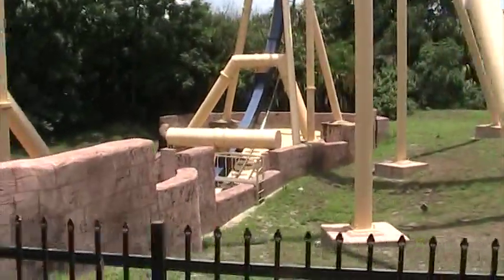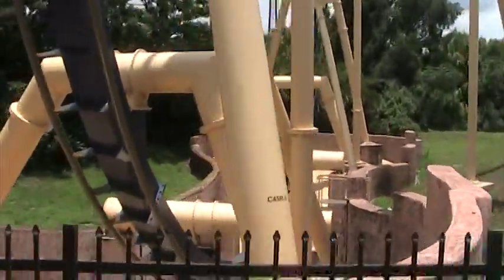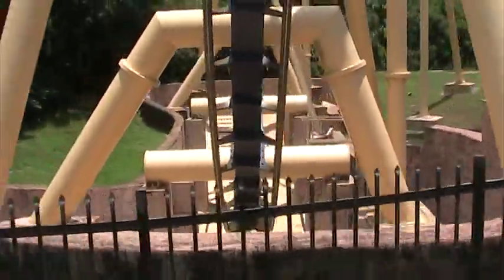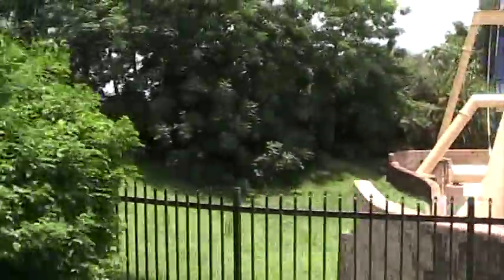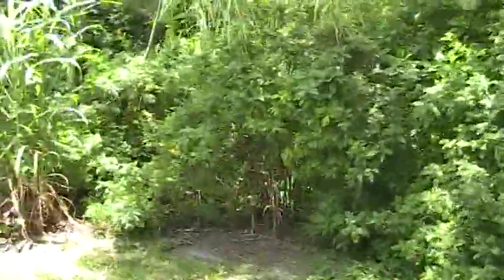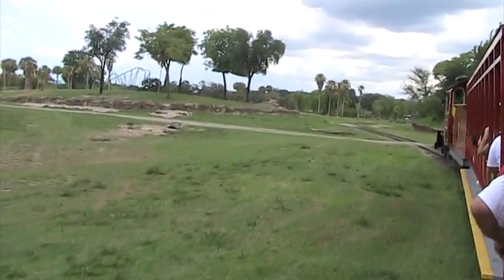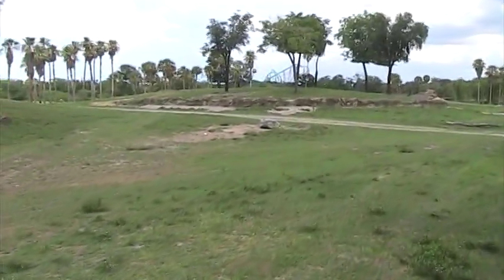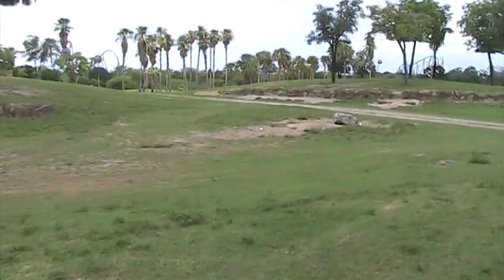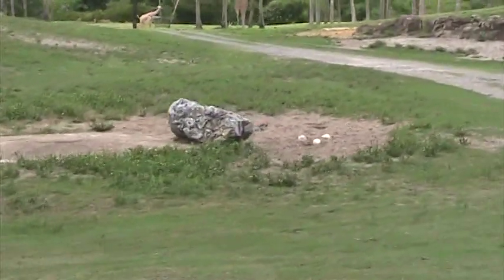We are getting ready to enter the Serengeti Plains, and we could see wildlife at any time. As you look ahead, you might notice that animals can cross the tracks out here, so our engineers up front keep a keen eye out for any animals that may be in our vicinity. If you look over on your left-hand side, you'll see a few eggs in that sandy area — those are some of the ostrich eggs we have here at the park, located near the big white area.